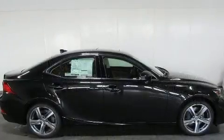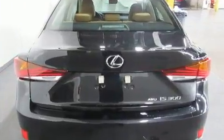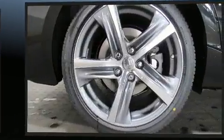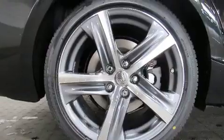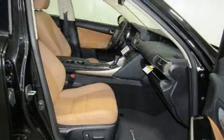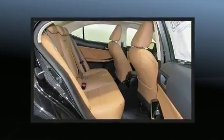Lexus ensures the safety and security of its passengers with equipment such as dual front impact airbags with occupant sensing airbag, traction control, an emergency communication system, and four-wheel disc brakes with ABS. You'll never lose visibility with rain sensing wipers, which activate automatically when the drops start to fall.